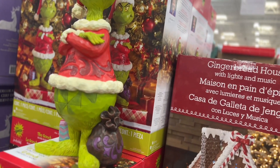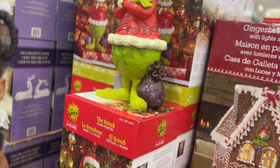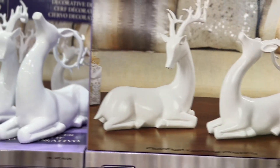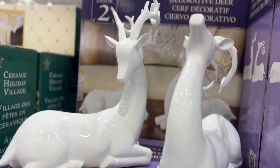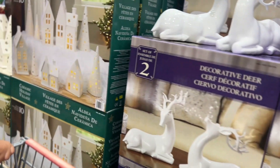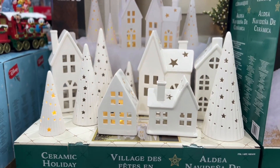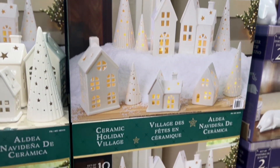And look at the Grinch — $49.99. And then these are a set of two white deers — those are cute for $39.99. And look at this holiday village, it's a 10-piece set — it's beautiful, $79.99.